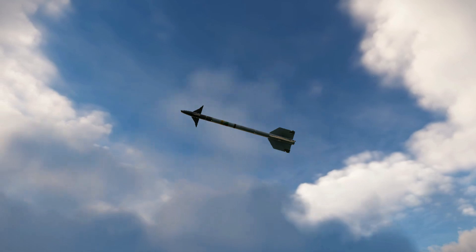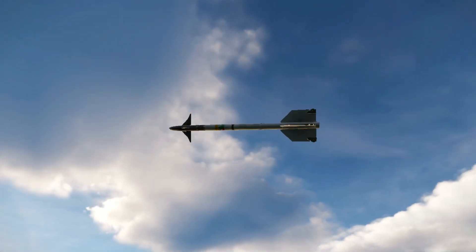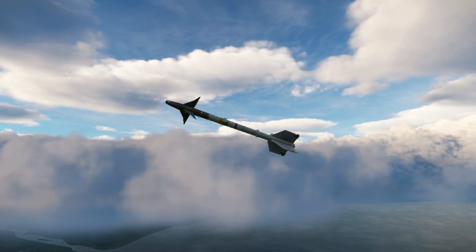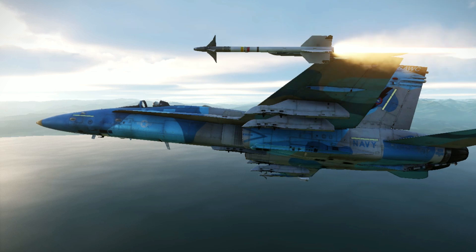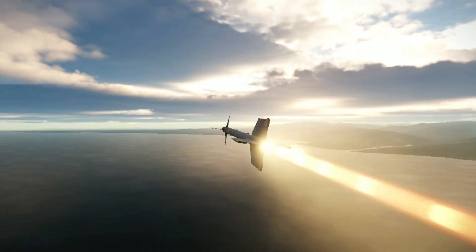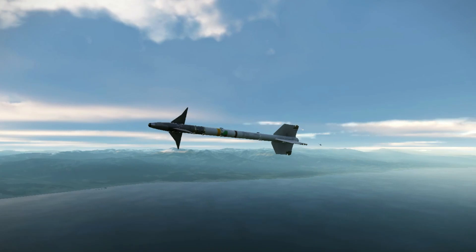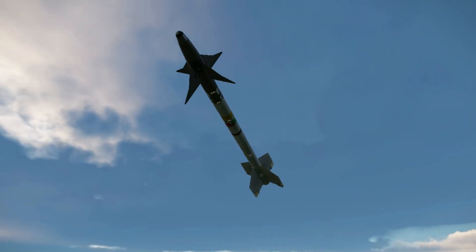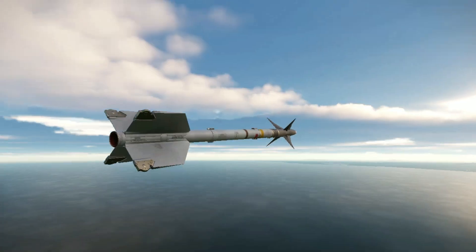The AIM-9M is an improved AIM-9L, inheriting the all-aspect capability of the L model but providing all-around higher performance. It features better background rejection and infrared countermeasures discrimination, a low smoke motor to reduce the visual signature of the weapon, an improved guidance control section with counter-countermeasures, and improved maintainability and producibility.